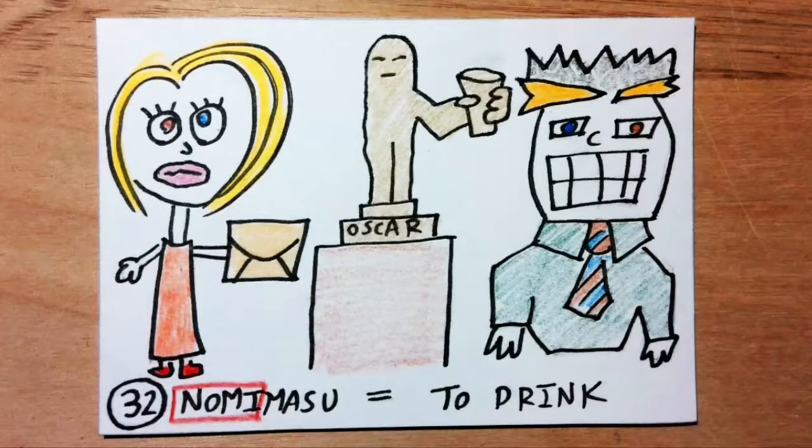Nomimasu means to drink. Nomi sounds like 'nominate.' Imagine an actor and actress presenting the nominations for the category of best drinking of a beverage in a movie.